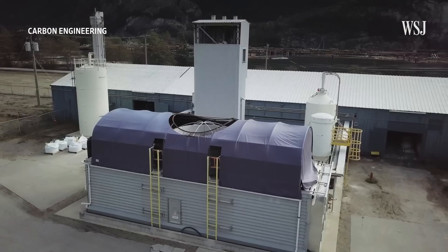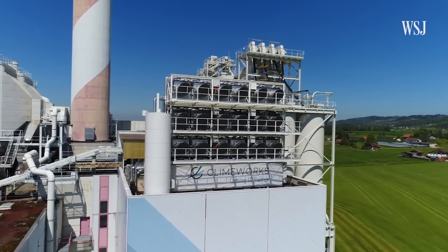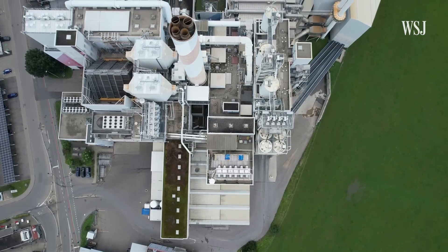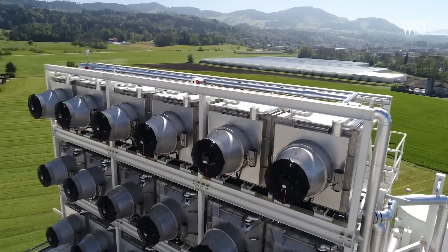We believe it's one of the solutions to fight climate change. But some climate experts doubt the technology can have a meaningful impact on the environment. Probably one of the biggest challenges is: having captured it, what can you do with it? We visit one of the largest open-air carbon capture facilities on the planet to see how it absorbs, then sells its CO2, and how that could help companies become cleaner.